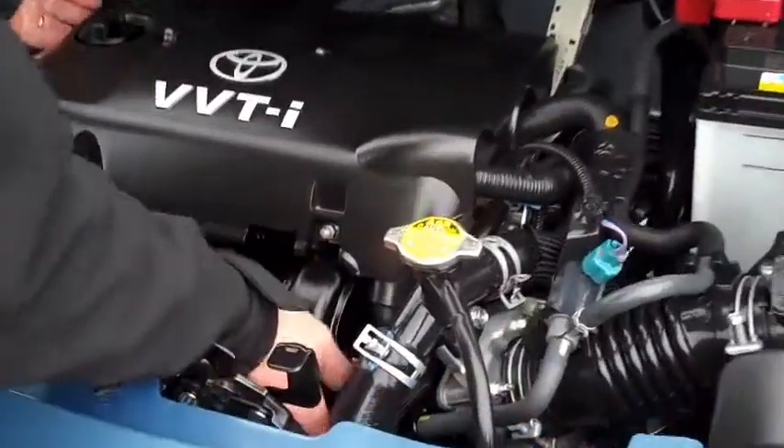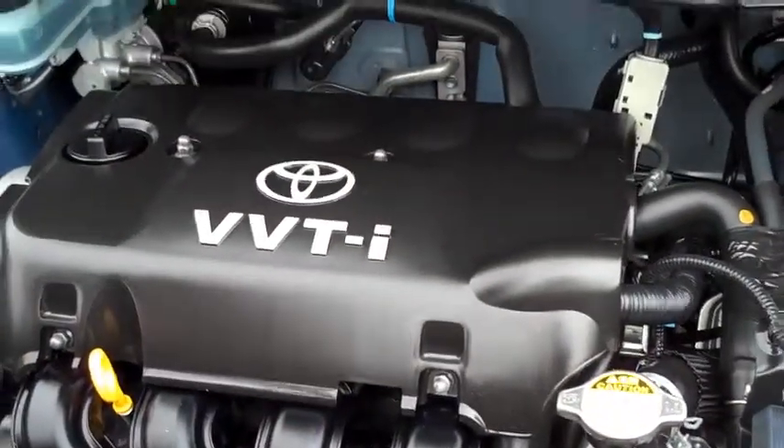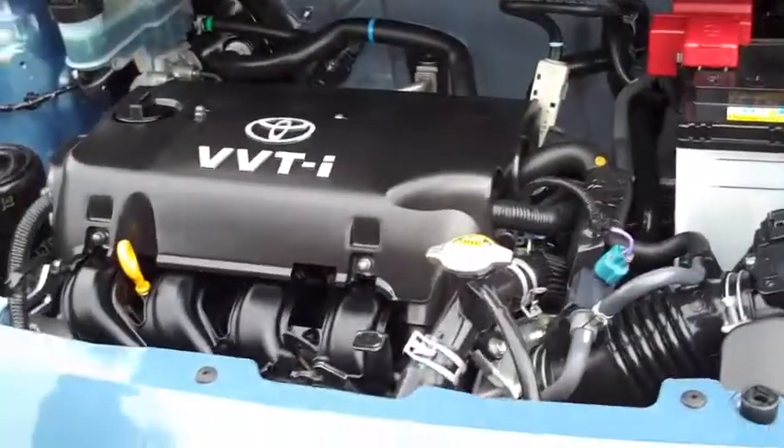There's lots of room to move in this engine bay, which means servicing costs won't be too much. It's a great little run-around and an ideal first car. Fantastic.